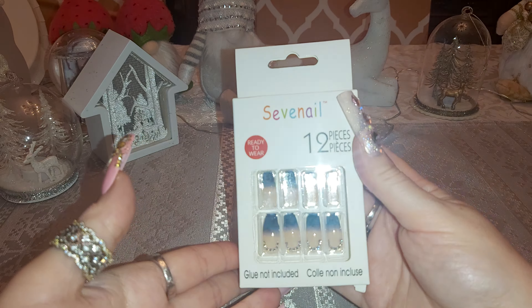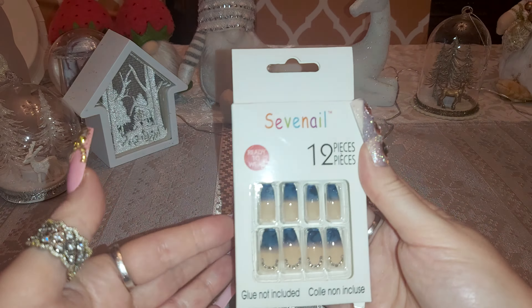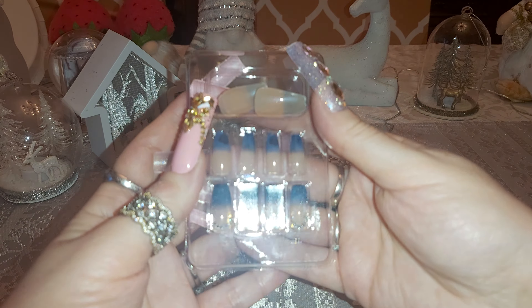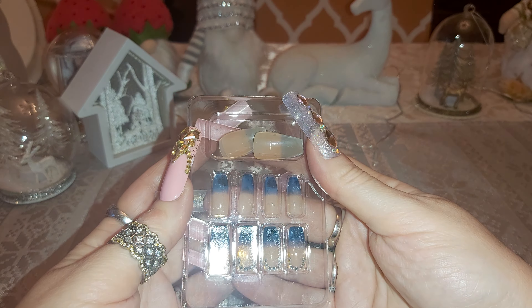This first nail is from the Dollar Tree. Seven nails — beautiful bling with a blue. You can see it better here. This is the way it was packed. There are 12 pieces inside. Beautiful bling nails.